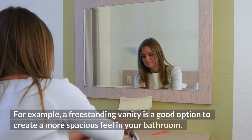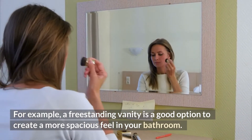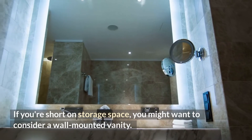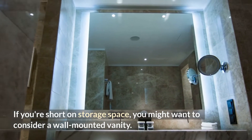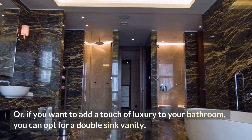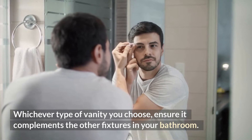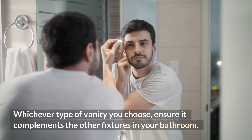For example, a freestanding vanity is a good option to create a more spacious feel in your bathroom. If you're short on storage space, you might want to consider a wall-mounted vanity. Or, if you want to add a touch of luxury to your bathroom, you can opt for a double-sink vanity. Whichever type of vanity you choose, ensure it complements the other fixtures in your bathroom.